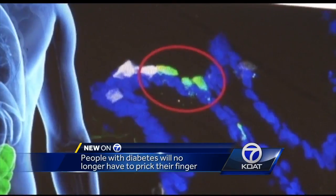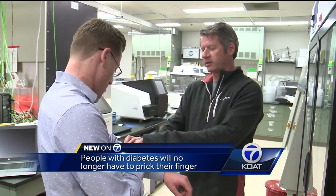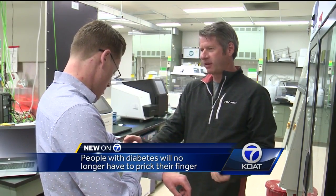Researchers say you'll be able to buy the band with the microneedles in about six years. Justin Matthews, KLAT, Action 7 News.